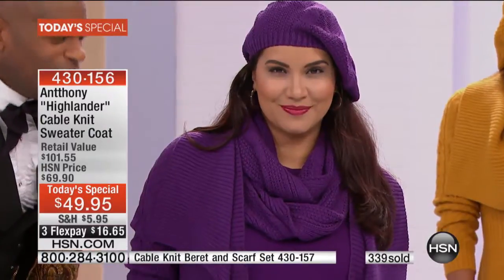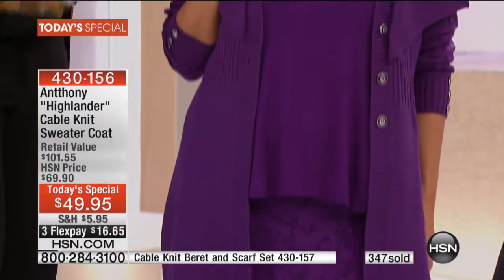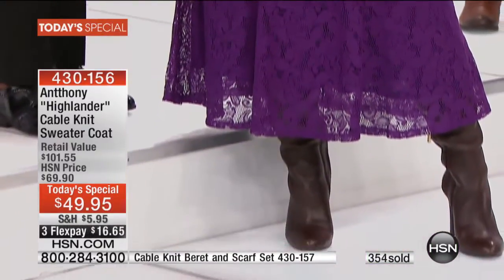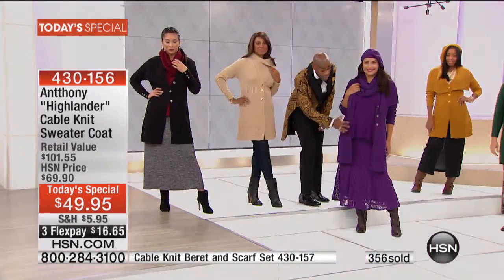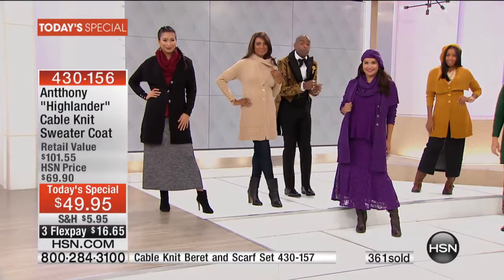With beautiful Annette, we did head-to-toe aubergine, which I love. These are all pieces from my collection that you can find on HSN.com. I took the sweater, two-piece beret with a scarf wrapped around her neck, the tee upsell back with a lace skirt from this past weekend that we sold. Look how great it looks — texture against the knit looks really hot.